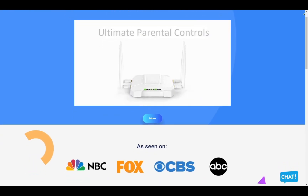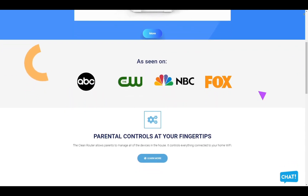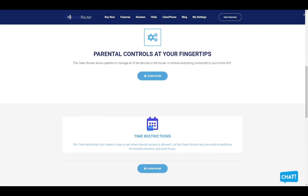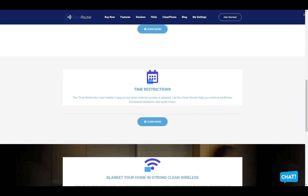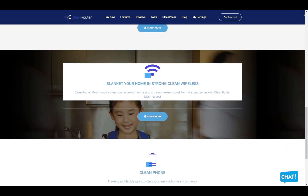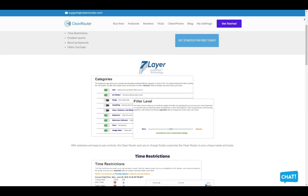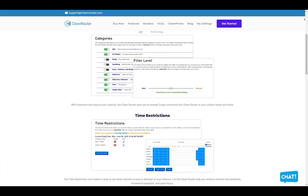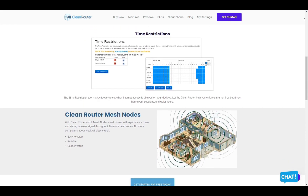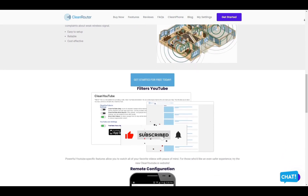CleanRouter is the only router you will ever need because it allows parents to easily manage all the devices in their home and stop internet pornography. It's simple and easy to use, doesn't slow down the internet, and allows you to block pornography, gambling, and anything else you don't want your kids to see using the 7-layer IntelliFilter. It logs all activities per device, allows you to put time restrictions, get email reports, and gives you the ability to block content by keywords and even filters YouTube. Check them out in the description box down below.